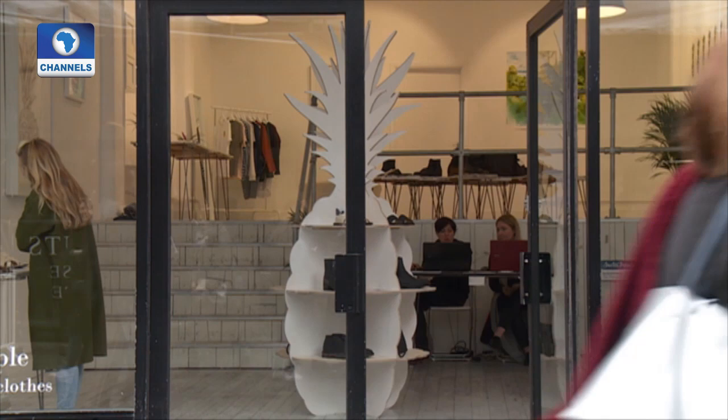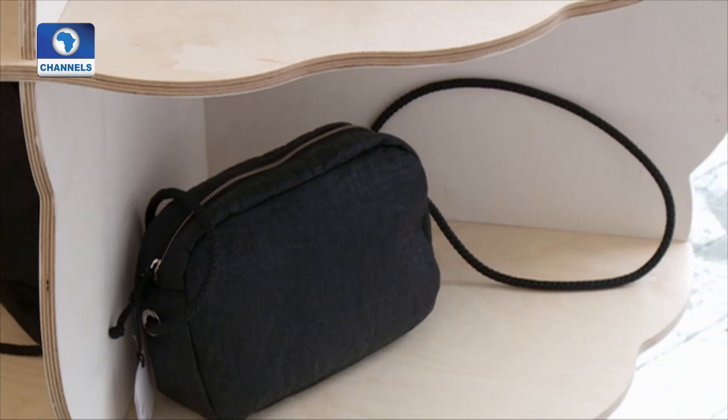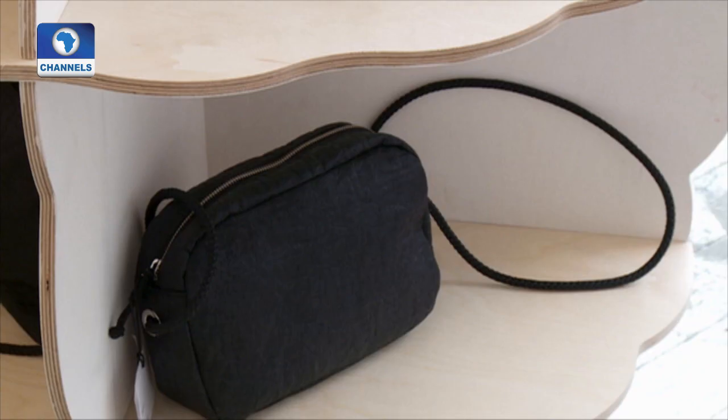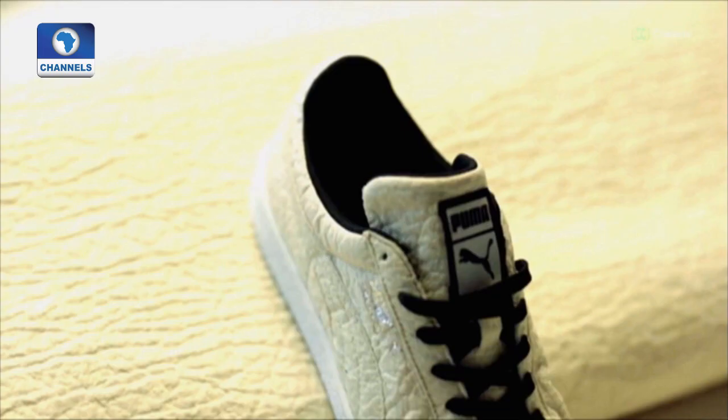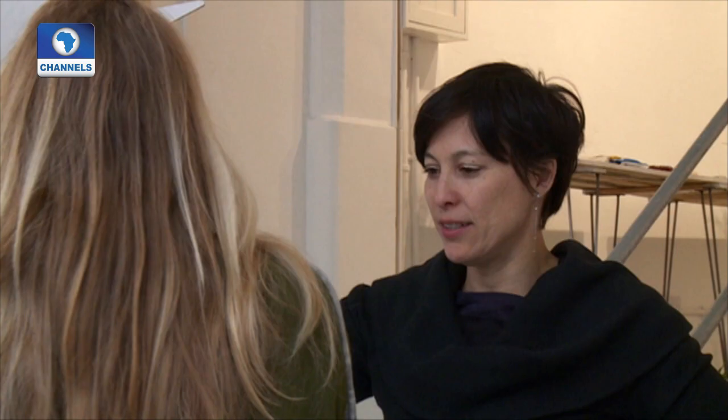Here in the pineapple room in London, several designers display their products. Among them are the Spanish firm Maravilla Bags and the Australian clock-making company Time for Change. Well-known companies like German sporting goods manufacturer Puma are also experimenting with the material.